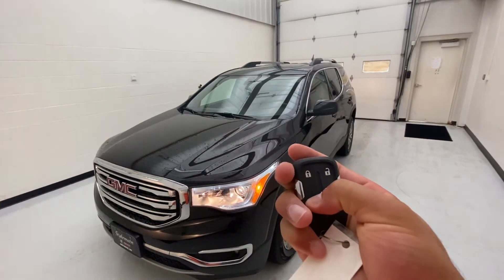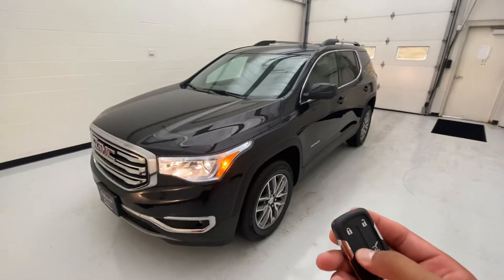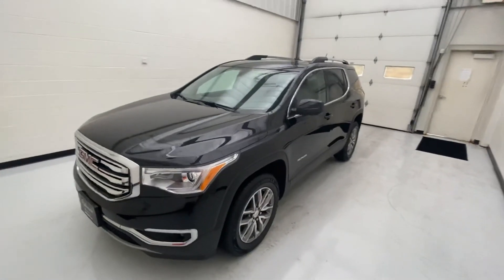And it works — remote start confirmed. If you have any questions, contact us here at Steichen Buick GMC at 419-784-5252. Thanks for watching.